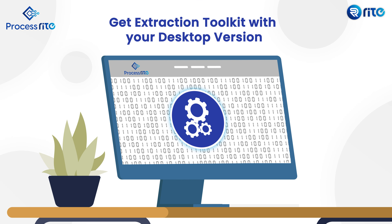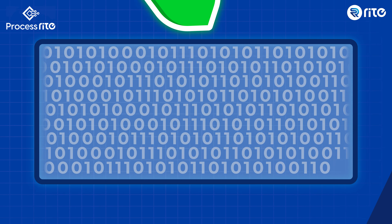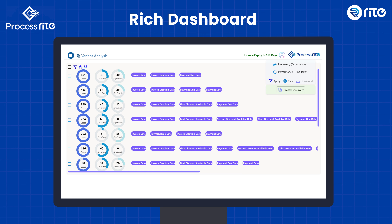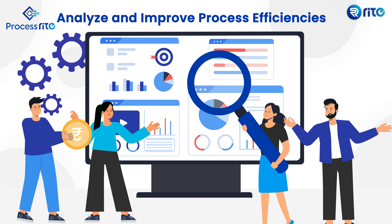Equipped with an extraction toolkit, it allows you to efficiently extract and manage data. With ProcessWrite, get synthetic data options, obtain a holistic 360-degree view of your process analysis, and analyze periodically to proactively manage and improve your processes.